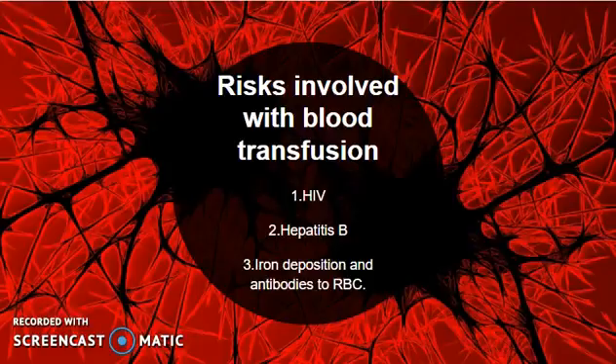If the blood used in the transfusion is infected, it can lead to HIV or Hepatitis B. Iron deposition can lead to organ failure. The worst situation occurs when the body starts to develop antibodies against the red blood cells.